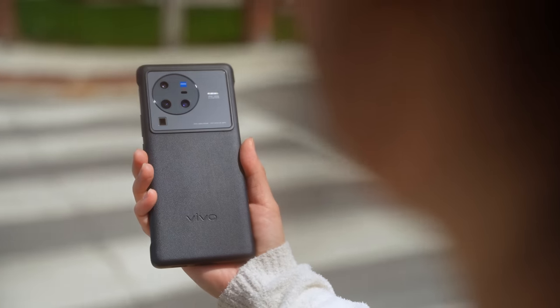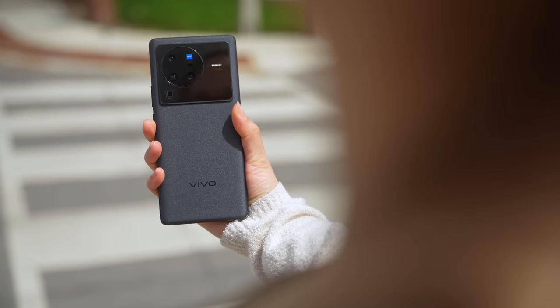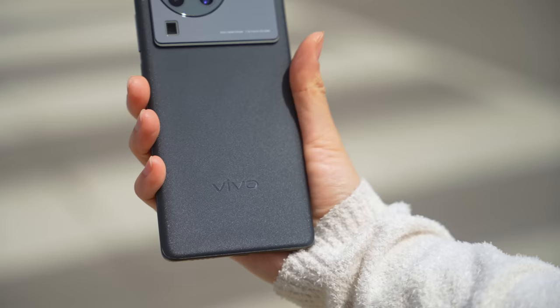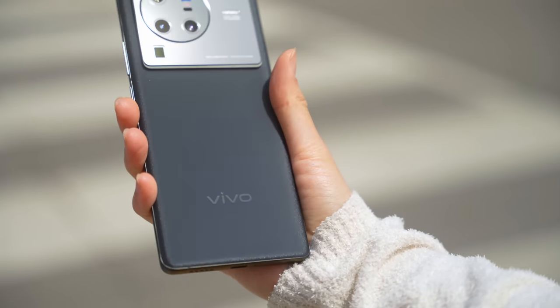Now the phone itself — the finish that Vivo has been using on the back of their phones for the past few years is super unique. It's smooth to the touch, and it's subtle, but it almost sparkles when the sun hits it just right.